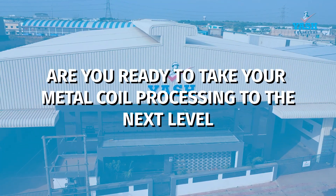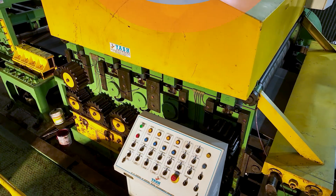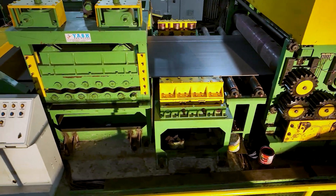Are you ready to take your metal coil processing to the next level? Look no further. We proudly present the latest addition to our lineup of cutting-edge metal coil processing machinery.